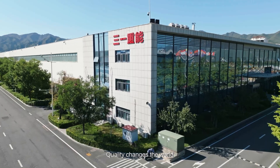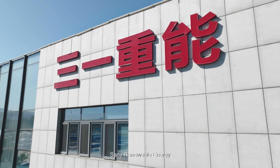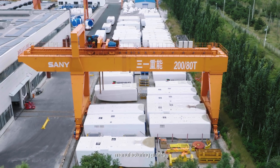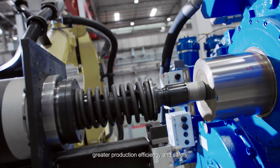Quality changes the world. Smart manufacturing shapes the future. Senni Renewable Energy strives to build advanced manufacturing plants with higher quality, lower costs, greater production efficiency and safety.